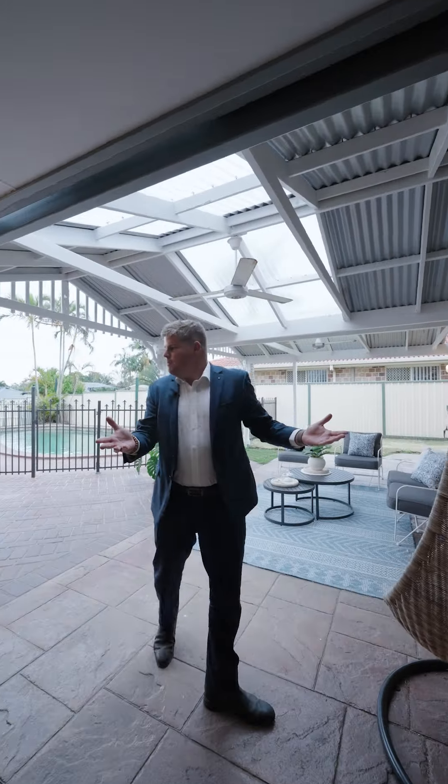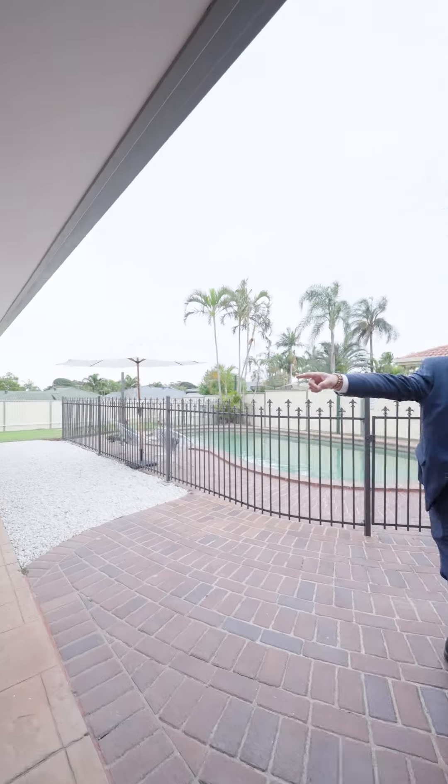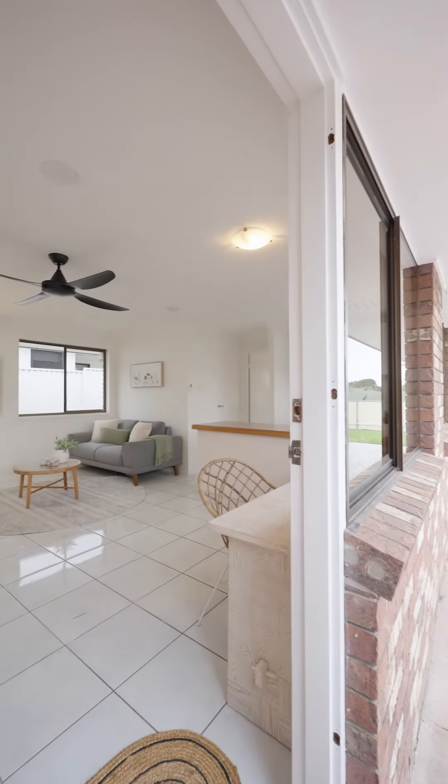You think it's just a normal gazebo — that's what you think it is. Look in there. Look in there. Don't spend too long in there.